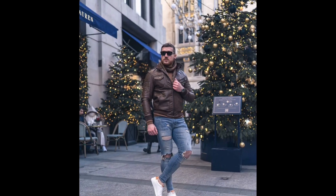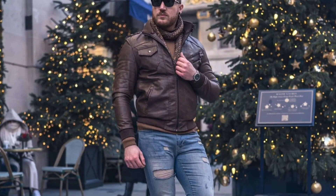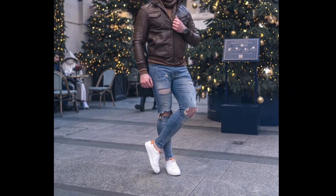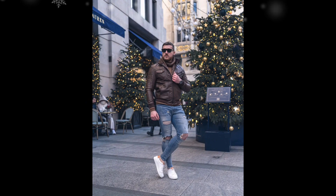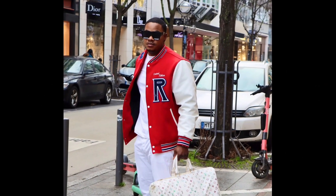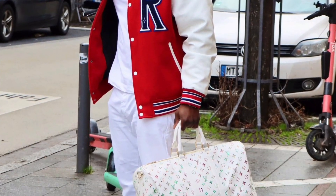For the next outfit, you can style a brown sweatshirt layered with a brown leather jacket, with blue jeans and white sneakers. For the next outfit, you can style a white t-shirt layered with a red varsity jacket, with white pants and white sneakers.